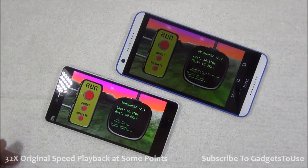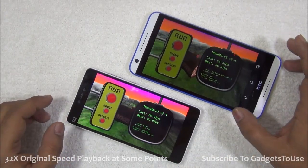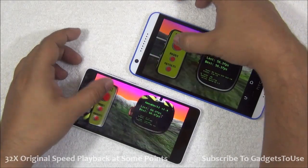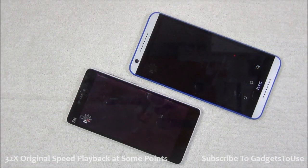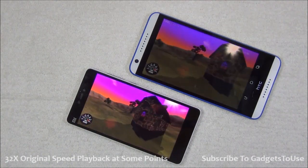I have already run the NenaMark 2 on both devices but I'm going to run this benchmark for the second time on both of them. Let me start on the count of three — one, two, three. Let's see which one actually completes this test faster and what the score is.